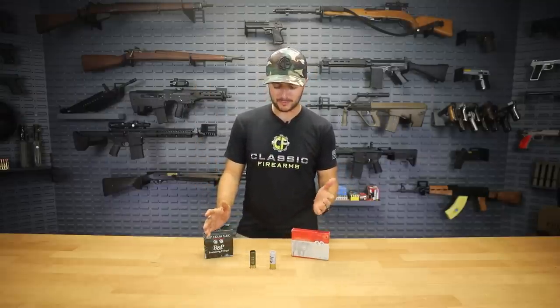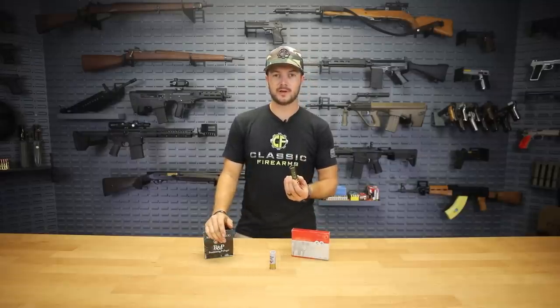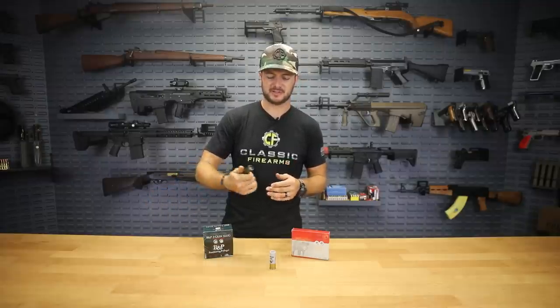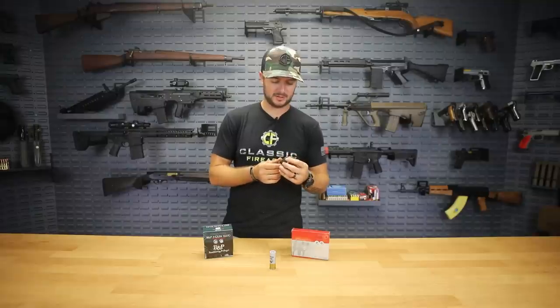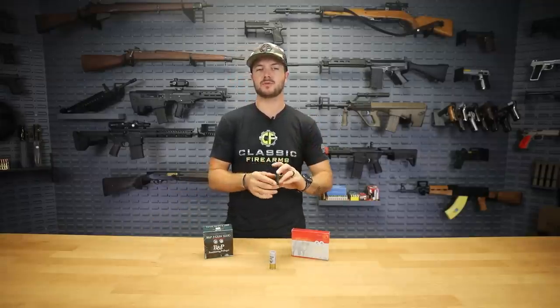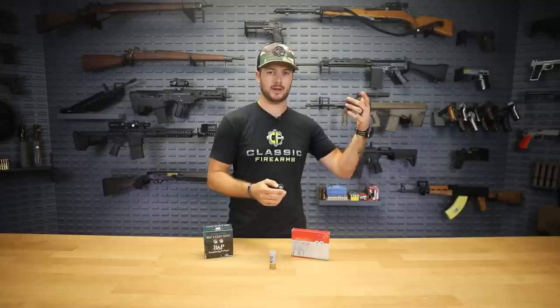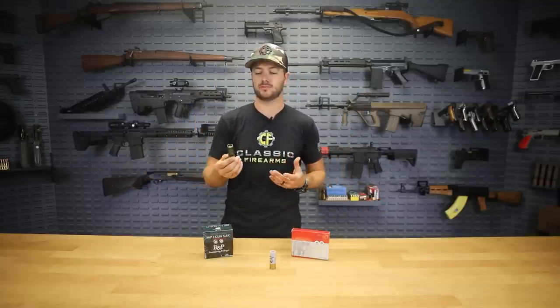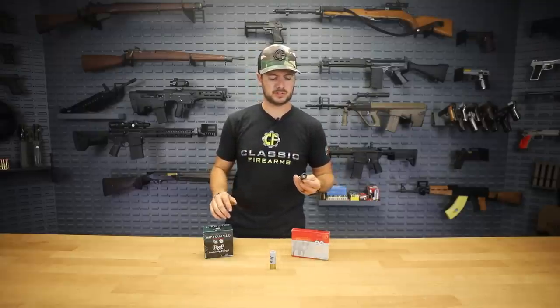I would feel comfortable saying that slugs are definitely your go-to shotgun ammunition choice for any targets within an excess of 50 yards to maybe just under 300 yards. We'll test it here in a little bit and see what we can do at the range. We're going to try them through a pump action, a semi-auto, and a slug gun, and try to get these guys to their full potential.